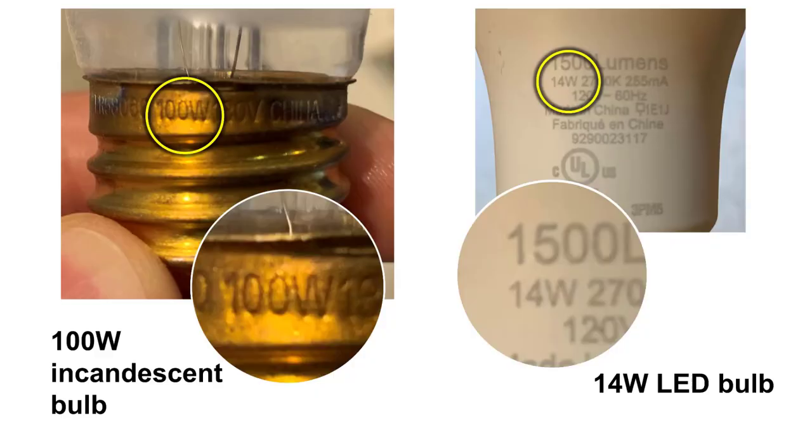Here is an incandescent and an LED bulb. LED bulbs usually have more surface to print the text. Incandescent bulbs have it printed on the top of the bulb or stamped into the metal fitting. If you're trying to find the watts on an appliance or a light bulb, sometimes it's easier to actually take a photo with your phone and then zoom in on it. That's what I had to do with each of the examples I've shown you.